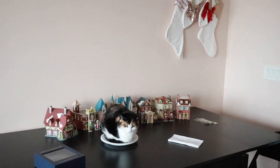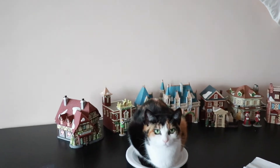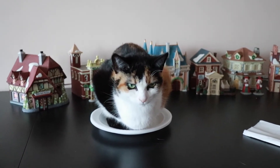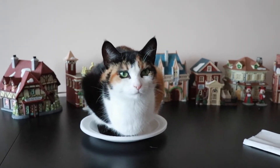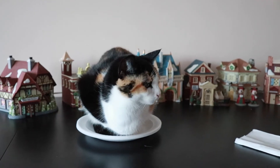We had some Chinese food last night and they sent us some plates that we didn't use, left them on the table to use later, and Buki has decided to claim them. Do you like the plates? Guess she's watching over my Christmas village today.